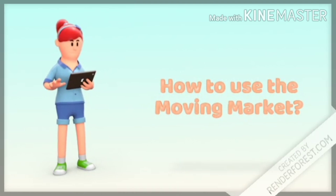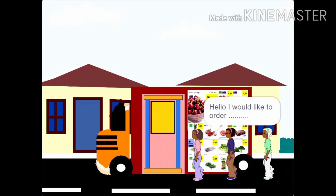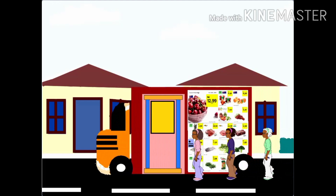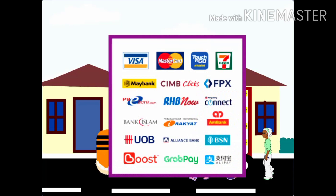So, how to use this moving market? It's simple. All you have to do is line up and order the things that you need. Once you get the response, the things will be sent to you through the elevator. Pay through the money slot inserted in the lorry or any online payment method.